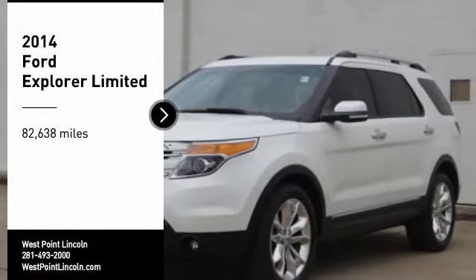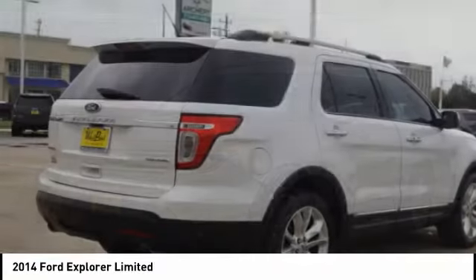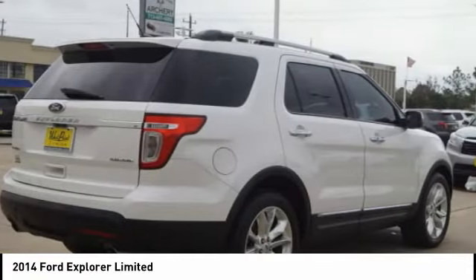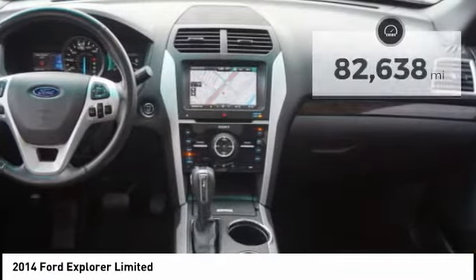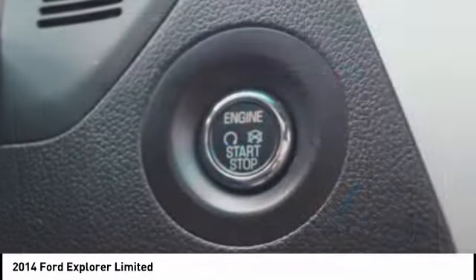Take a ride in the 2014 Explorer. You've got a lot of capabilities to call on in a Ford Explorer. Don't underestimate your choices. This vehicle has less than 85,000 miles. Here are some of this vehicle's great options.